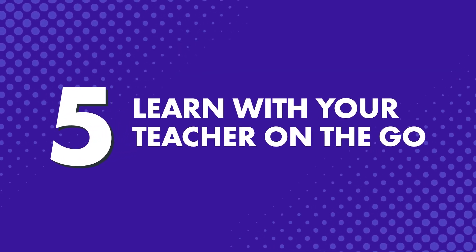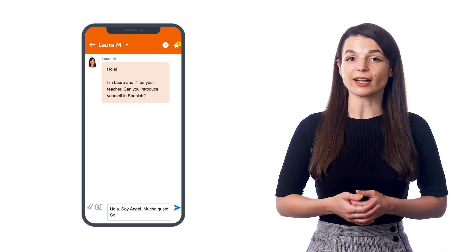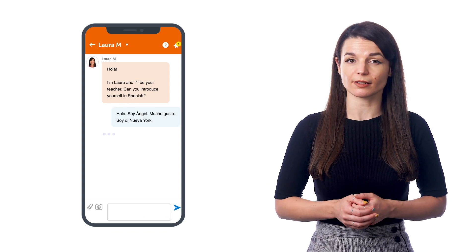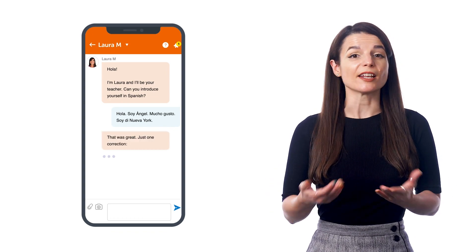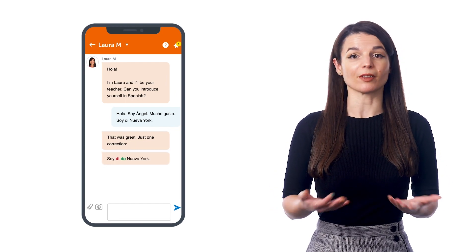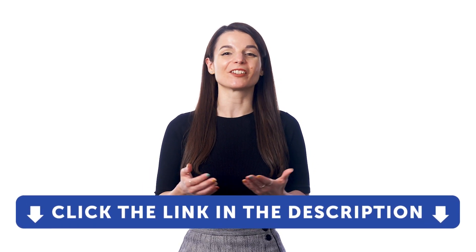And number five: learn with your teacher on the go. If you're a Premium Plus member, you can also use our app to interact with your teacher, ask questions, make recordings of yourself speaking, and get corrections. Just tap on My Teacher on the bottom menu. Many of our learners will spend a few minutes sending questions about grammar they've learned in the lessons, and others send quick write-ups about their day for corrections. So go ahead and try any one of these tips and learn a bit of the language while you're out on the go. Sign up for a free lifetime account — just click the link in the description.